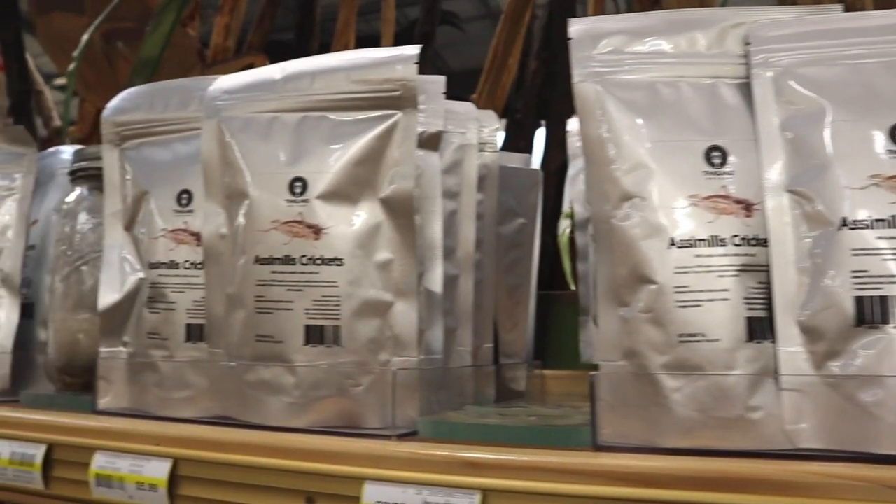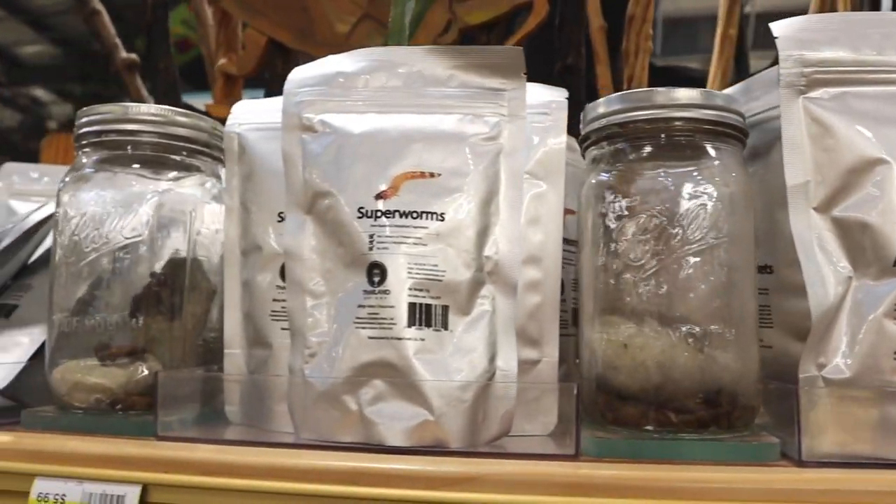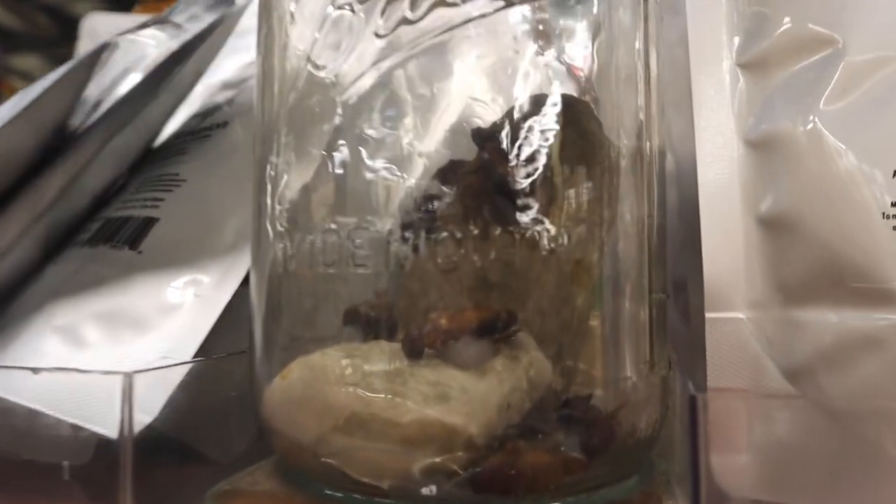Bugs. Bugs are the future of protein. At least, that's what you would be led to believe after shopping at Jungle Gems.